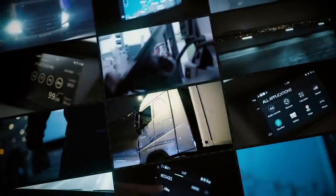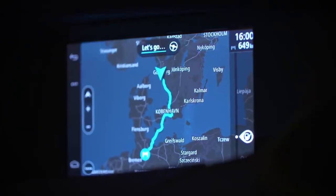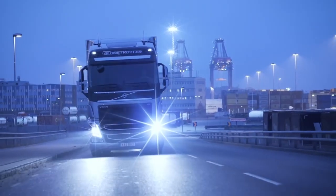Volvo continues to invest in developing advanced infotainment systems, integrating new technologies and enhancing user experiences with each new truck model. Volvo's enhanced infotainment systems have generally been well received for their user-friendly interfaces, range of features, and integration with safety and productivity functions, aiming to improve the overall driving experience for truck drivers.